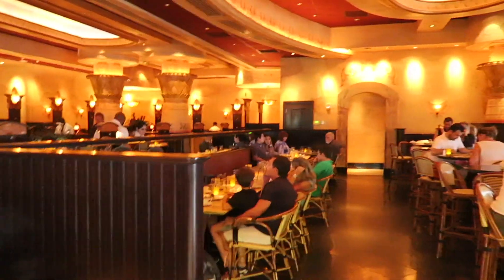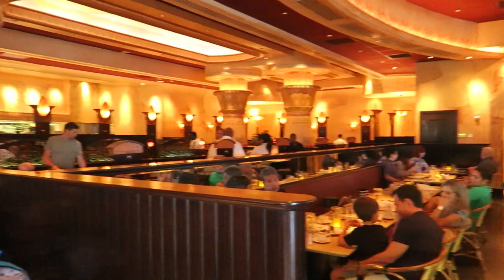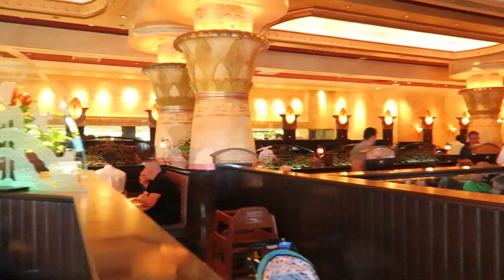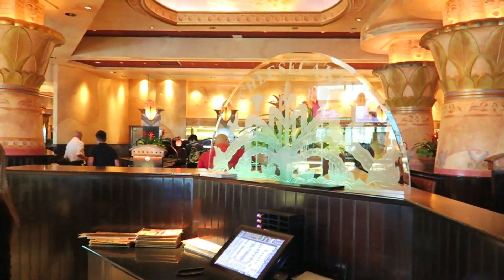Quick look around again as usual. There's the bar area, indoor seating, booths. And it's not that busy, which is good. Hopefully we'll get seated pretty quickly.